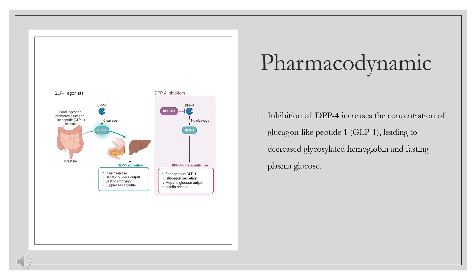Pharmacodynamics. A 5 mg oral dose of linagliptin results in greater than 80% inhibition of dipeptidyl peptidase 4 (DPP-4) for greater than or equal to 24 hours. Inhibition of DPP-4 increases the concentration of glucagon-like peptide 1 (GLP-1), leading to decreased glycosylated hemoglobin and fasting plasma glucose.